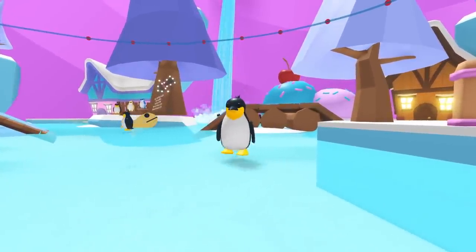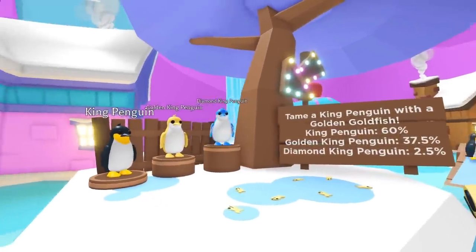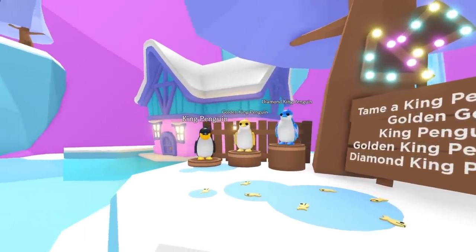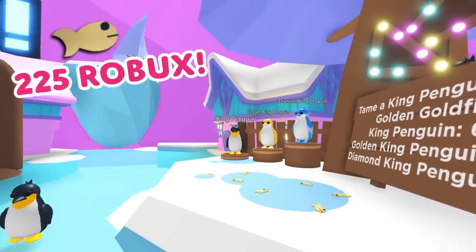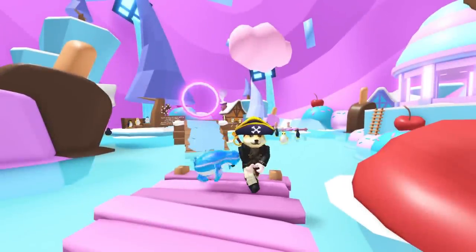Some cute new friends have arrived too — the King Penguins. Just like the penguins that lived in the original ice cream shop, you can catch them with a golden goldfish for 225 Robux. Who knows, if you're lucky, you might even get a gold or diamond King Penguin.